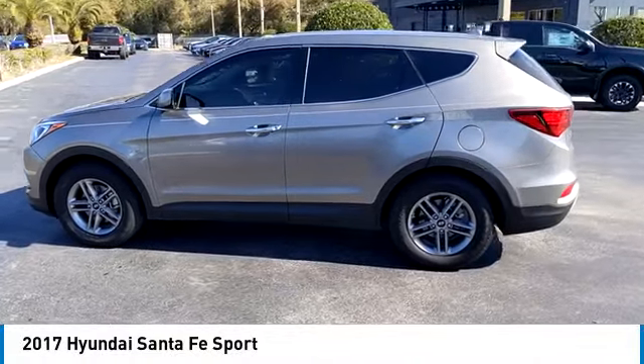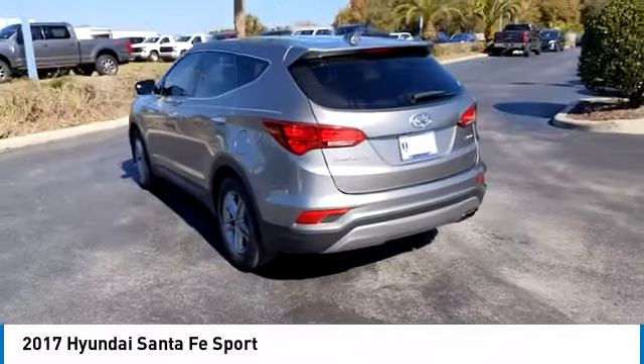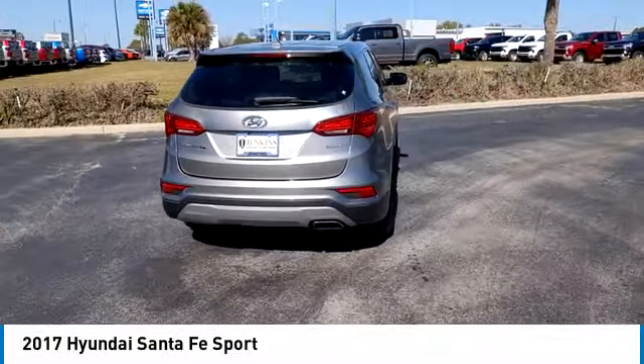Make a great choice today with the 2017 Santa Fe — style, quality, performance, value. Need we say more?